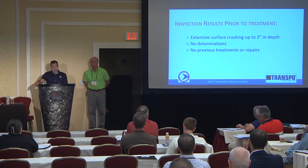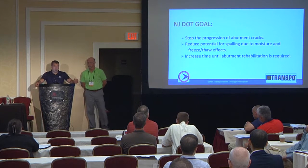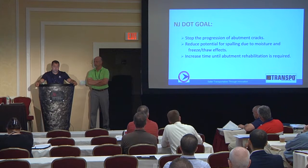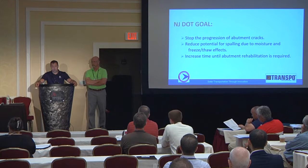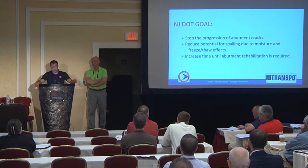We had extensive surface cracking when we got out there — up to three inches in depth, but no delaminations and no previous treatments or repairs. Our goal was to make sure those abutments remained sound, reduce the potential for spalling due to moisture and freeze-thaw effects, and increase the time until abutment rehabilitation is required. We should note that 295 was reconstructed about 10 years ago through there, but they only did the main line — nobody ever touched the bridges.